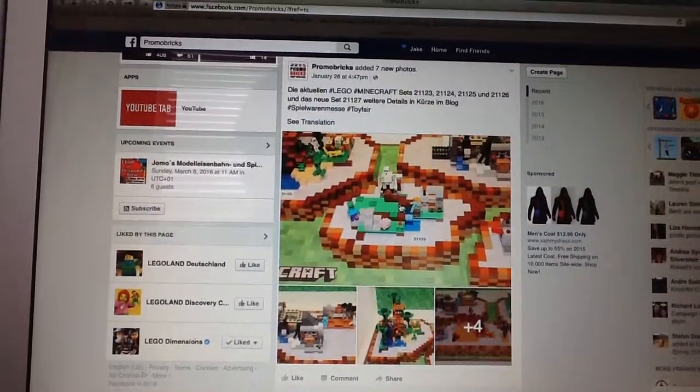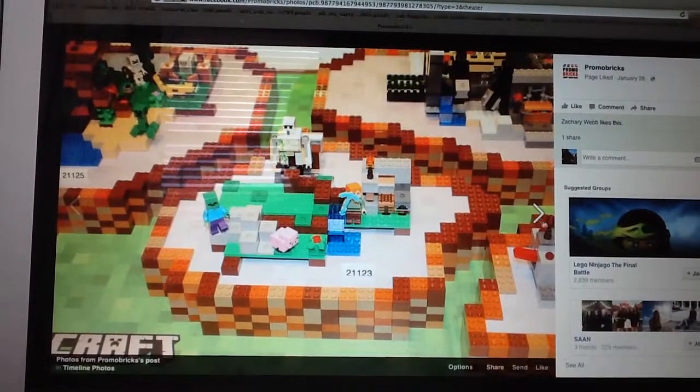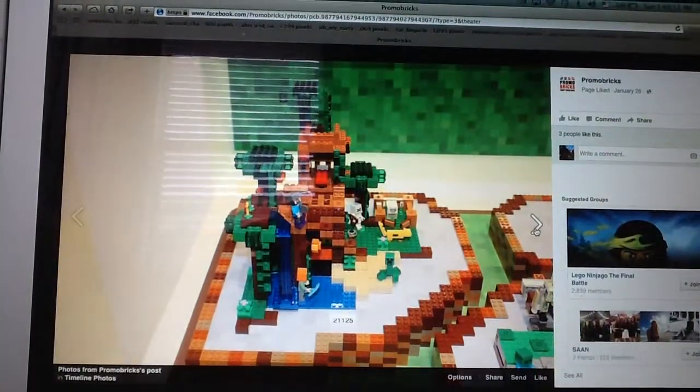This one's going to be very short because I've kind of grown worn of the Minecraft theme and I'm already selling some of the sets I own. I'm only keeping the mine, that's it. I don't really care for the others, so we're just going to go right into this one.